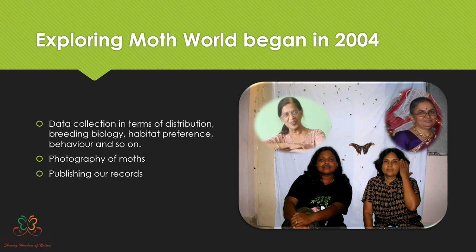In the initial months we started collecting specimens, and they helped me in setting, mounting, and labeling them. We did all those exercises together — it was very fun-filled. We started looking at a variety of ecological data missing for moths: distribution, breeding biology, habitat preferences, and behavior. At night we set up light sheets, and during the daytime we walked in the forest to collect and rear caterpillars.